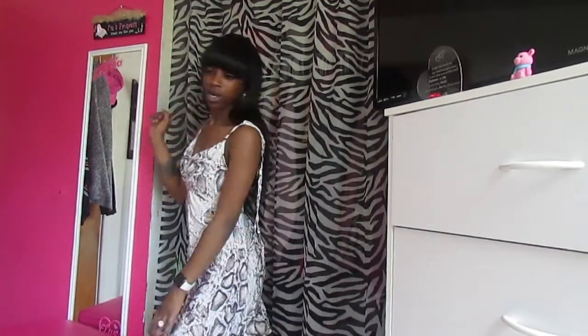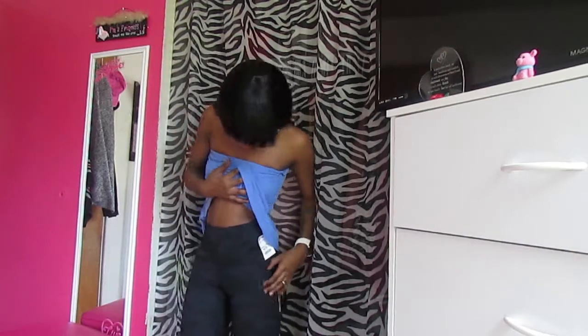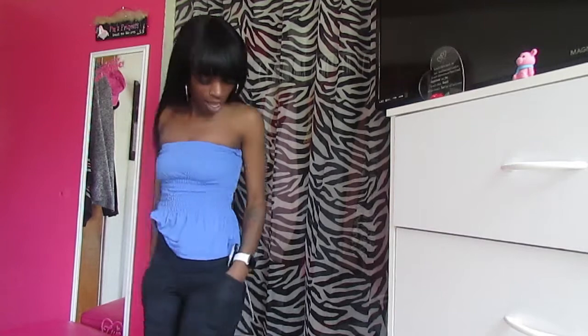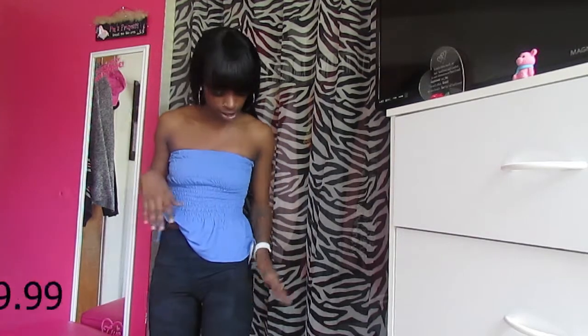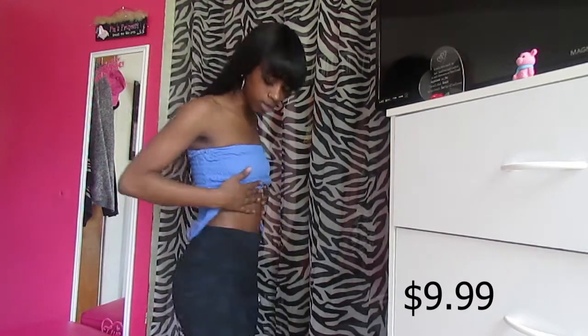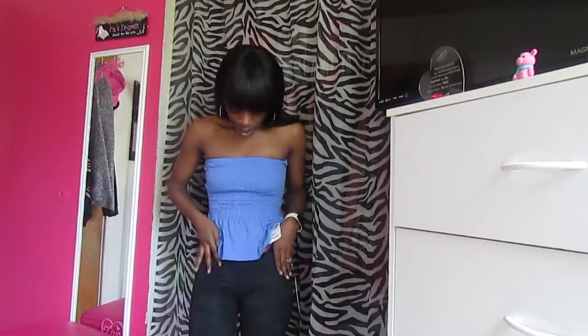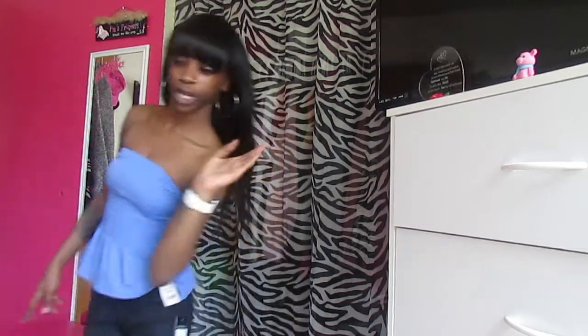Next I got these athletic-type shorts. Me and my friend are starting to go to the gym, so I got these. They've got pockets on the sides, which is perfect so I can put my phone or anything else I need in there. They're really cute, comfortable, and they're camouflage.